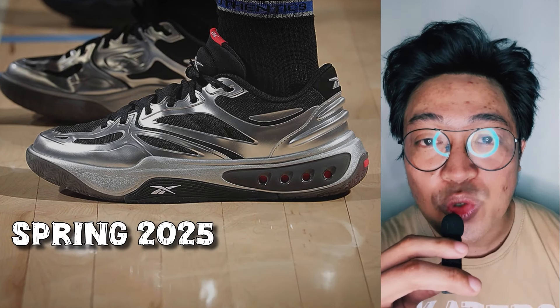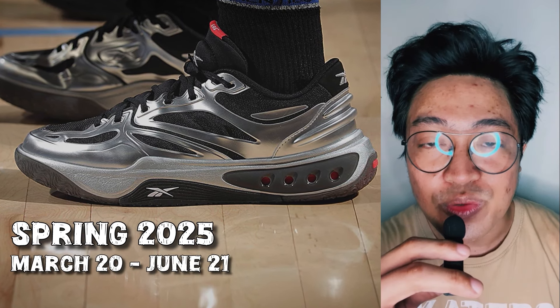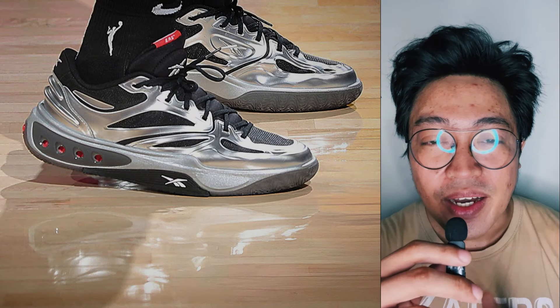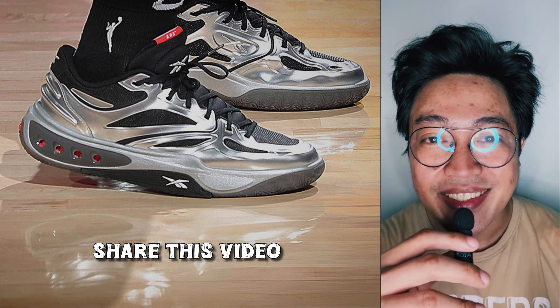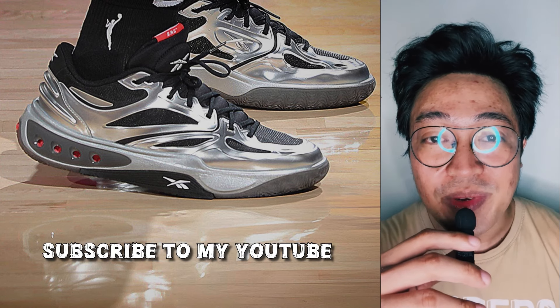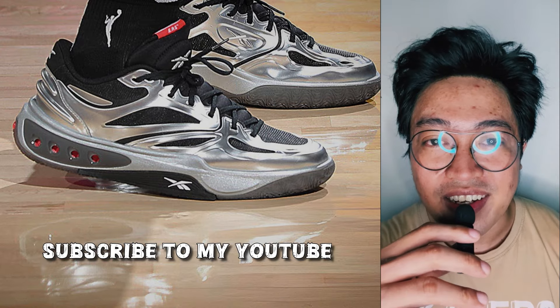Pairs will be available in Spring of 2025, which could be anytime between March 20 and June 21. In the meantime, let me know what you think about the Reebok NGNA — post your thoughts in the comment section. Smash the thumbs up button, share this video with your friends, follow me on Instagram, and if you're new here, subscribe to my channel for updates. This is FreshBear. Thanks for watching. Peace and love to the fellow underdogs.